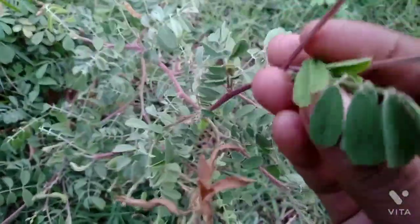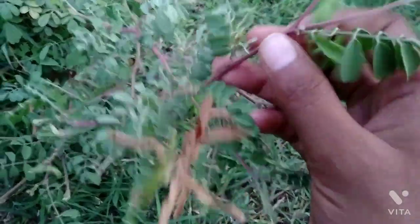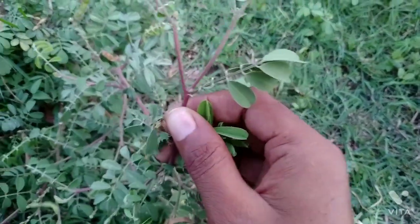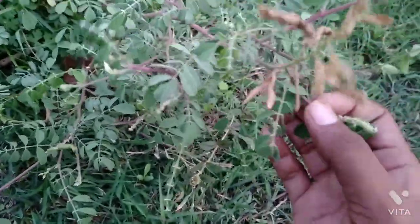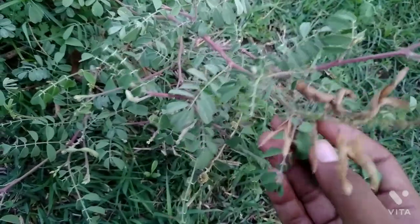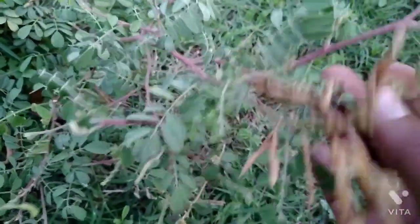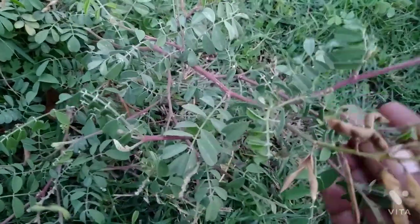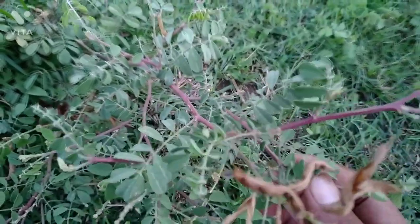So this is Tephrosia purpurea, which could also be seen in marshland places. This is a kind of herb and you can take benefit of this plant. So this was a brief about this plant.